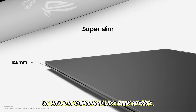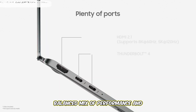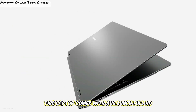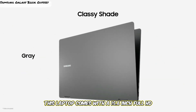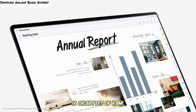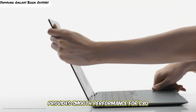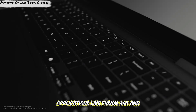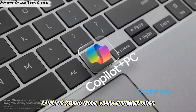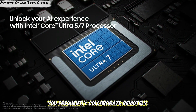At number 3, the Samsung Galaxy Book Odyssey offers a balanced mix of performance and portability, making it a great option for CAD professionals on the go. This laptop comes with a 15.6-inch Full HD display, an Intel i7 processor, 16GB of RAM, and an NVIDIA GeForce RTX 3050 Ti GPU, which provides smooth performance for CAD applications like Fusion 360 and SolidWorks. The Galaxy Book Odyssey also includes Samsung Studio Mode, which enhances video calls and virtual presentations — useful if you frequently collaborate remotely.